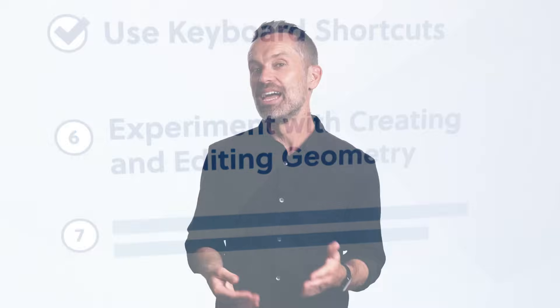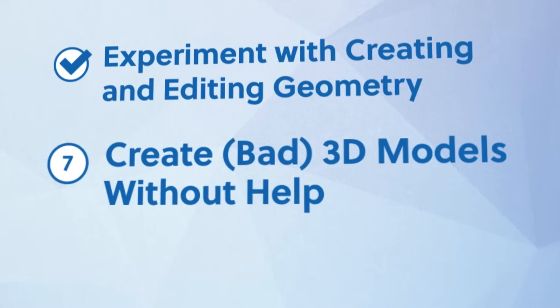Now you know the basics of editing underlying geometry. If you have any questions or need any help, reach out to us in the comments. And one more thing — don't forget to give this video a like. That brings us to our final tip. Number 7: create bad 3D models without help.